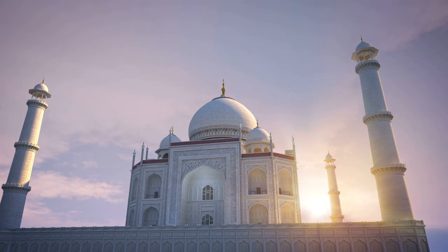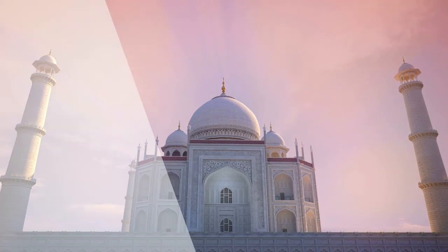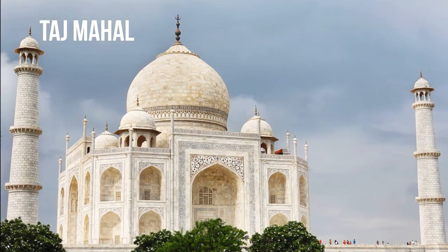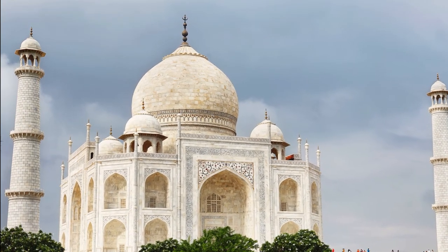It is regarded by many as the best example of Mughal architecture and a symbol of India's rich history. The Taj Mahal attracts more than 6 million visitors a year, and in 2007 it was declared a winner of the New Seven Wonders of the World initiative.